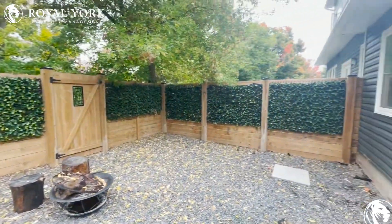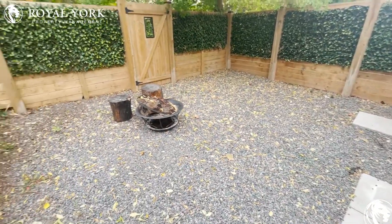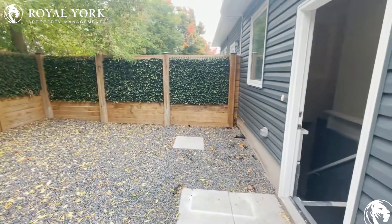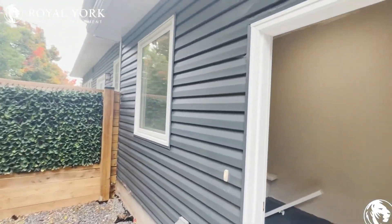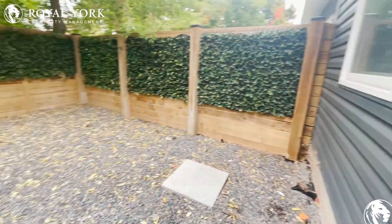Hello everybody, welcome to Fore Arletta Street here in Georgetown, Ontario. This is Joseph from Royal York Property Management, here to take you on a quick virtual tour of this beautiful lower unit apartment that we have for rent.